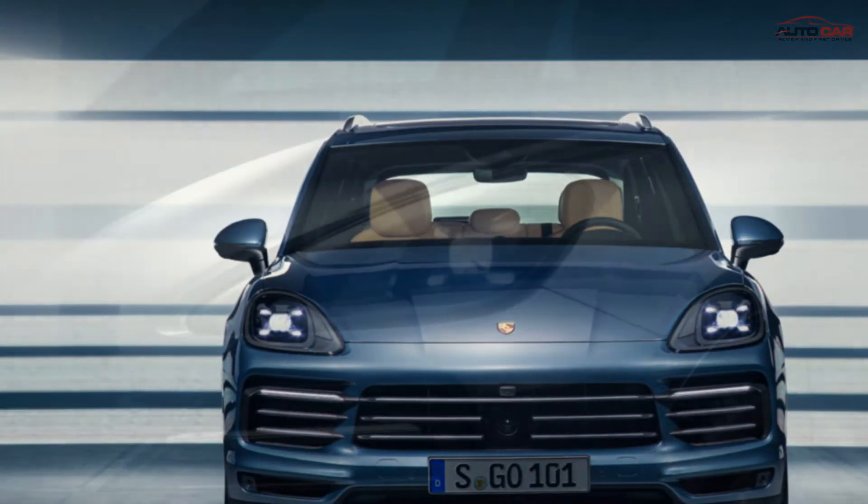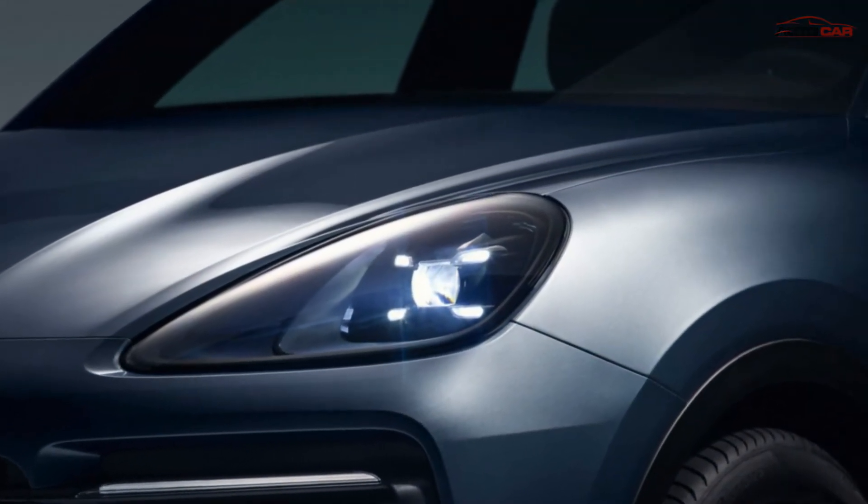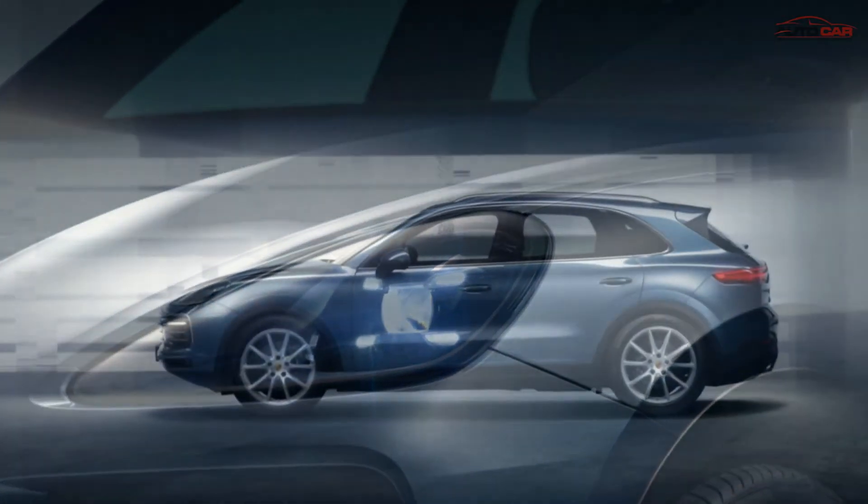The backlight is the biggest and most prominent change at the rear end. It is a light strip that stretches across the full rear of the car, resembling the backlight design seen on the Panamera Sport Turismo.